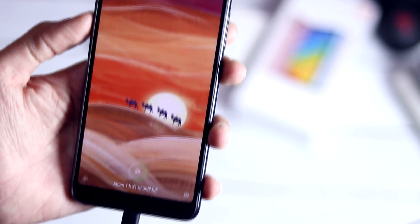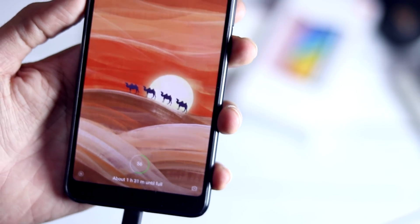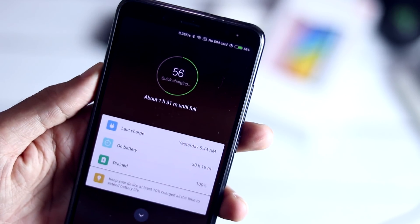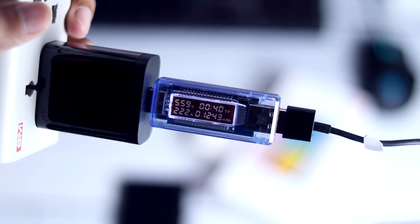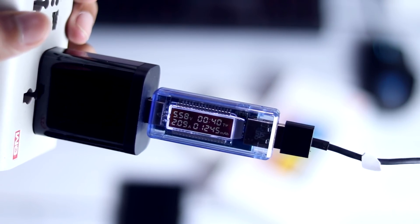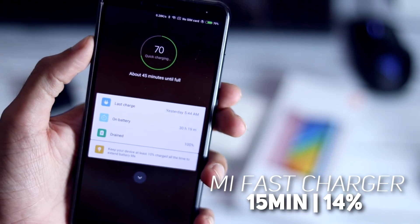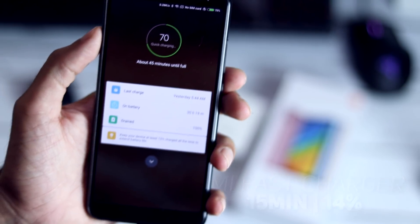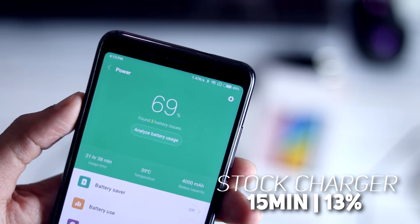Let's move to the second segment where we charge the Redmi Note 5 Pro with the stock charger and fast charger for 15 minutes to see how much percentage the phone gets charged. I started charging with the fast charger at 3:16 PM with the battery at 56%, with the volt ammeter reading at 5.58V and 2.09A. After 15 minutes the phone charged from 56% to 70% — that's 14% in 15 minutes. With the stock charger it went from 56% to 69%, so there's not much of a difference.